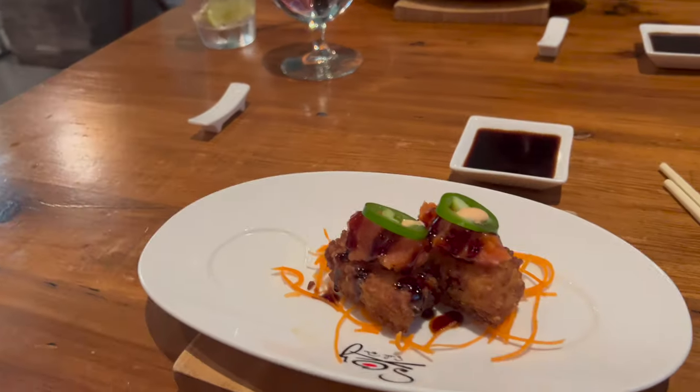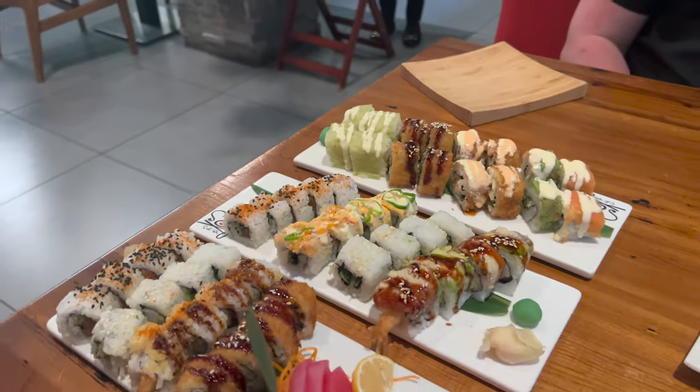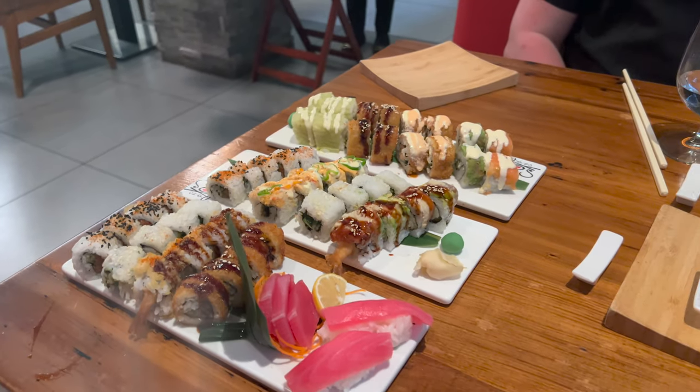Another great restaurant — this is the sushi restaurant Soy. This is my husband's favorite out of all of the restaurants within the Sandals chain and another great one to check out.